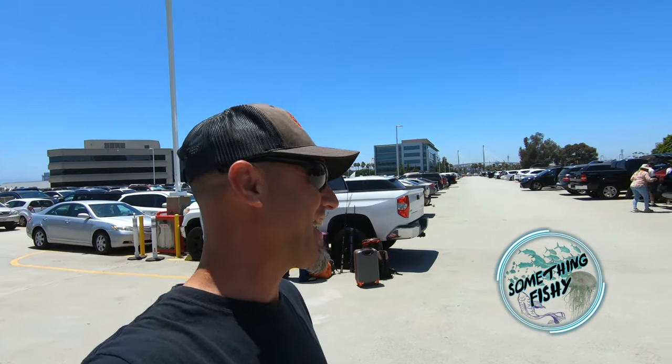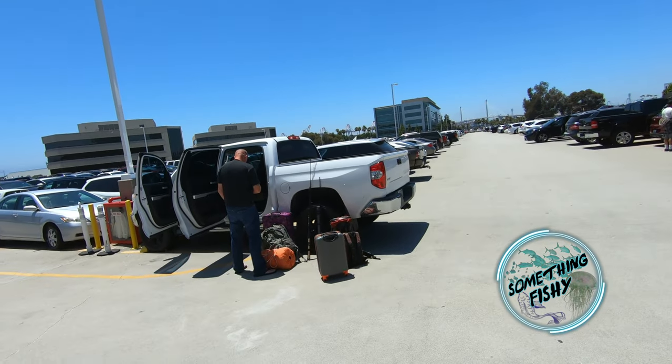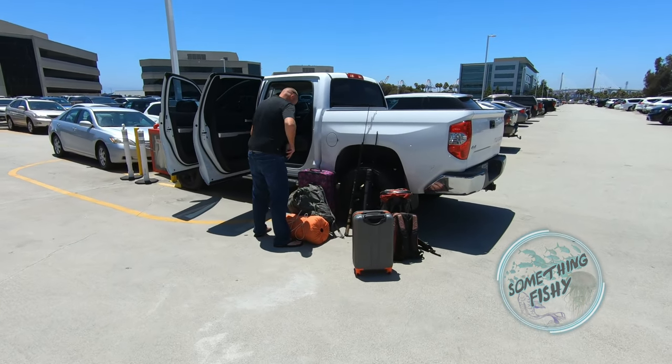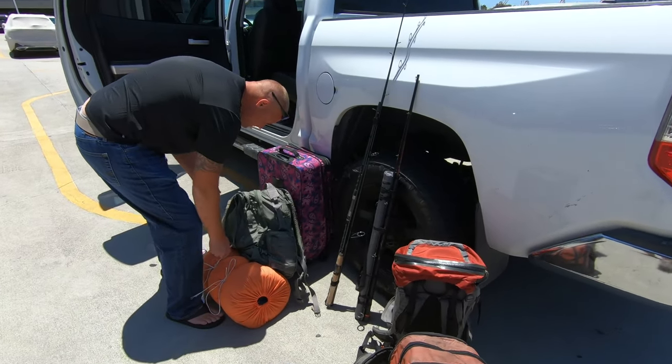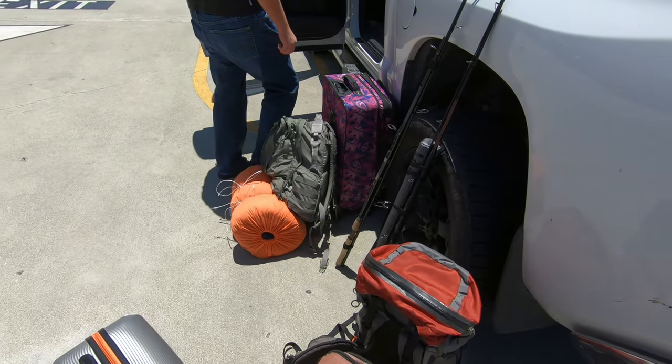Hey, what's up and welcome back to another episode of Something Fishy. Today we are prepared to leave to go to Catalina Island to do a week-long fishing excursion, and our mission starts here. Alright, let's go.